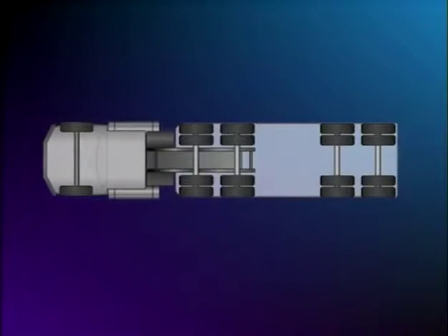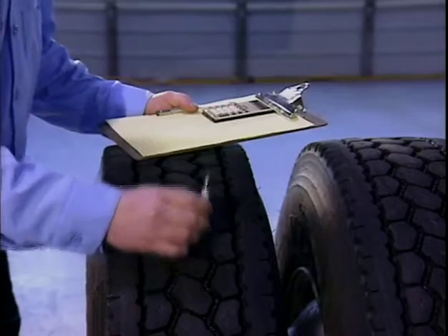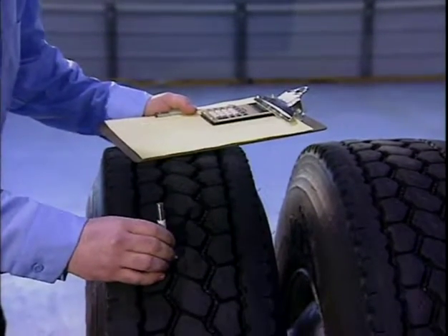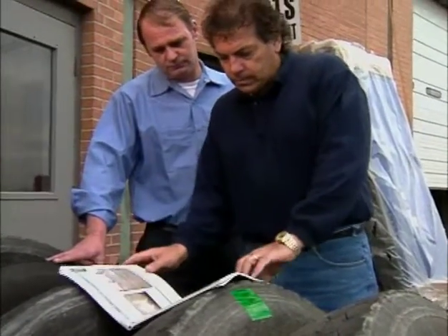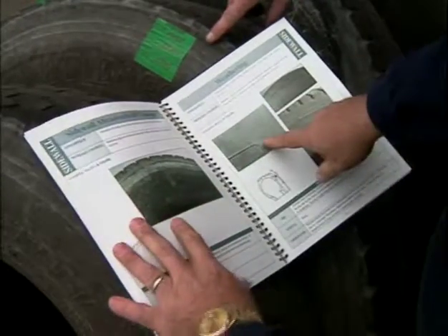On drive tires, cross rotation may help to equalize heel and toe irregular wear patterns. And because rear drive tires tend to wear faster than fronts, cross rotation may also help equalize overall wear. There are a great number of different irregular wear conditions, some of which can be equalized or minimized through tire rotation.